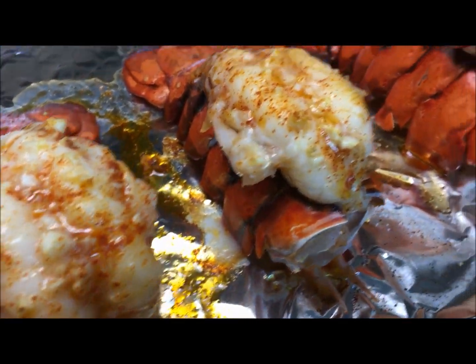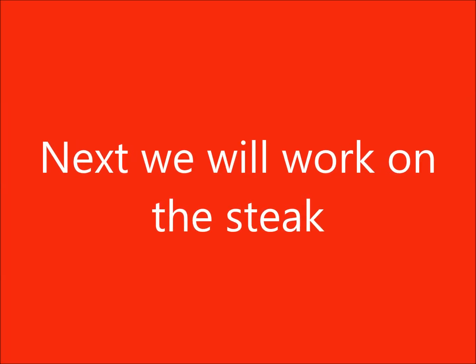That is what the lobster looks like out of the oven, nice and red. So now this is the steak — I did the steak.